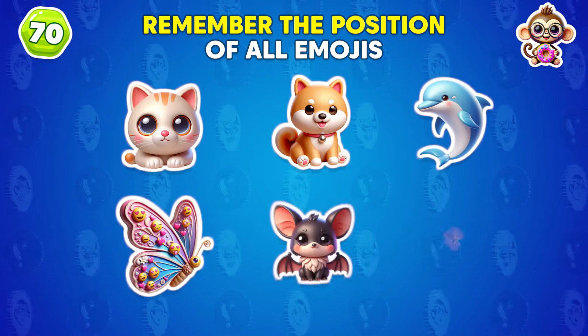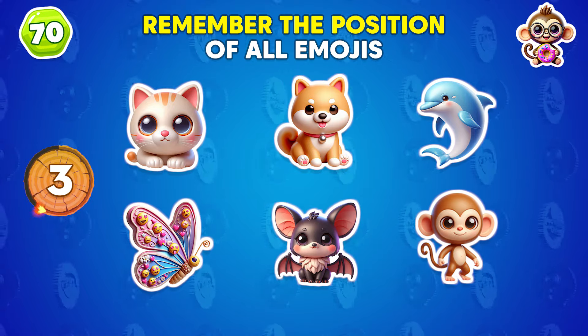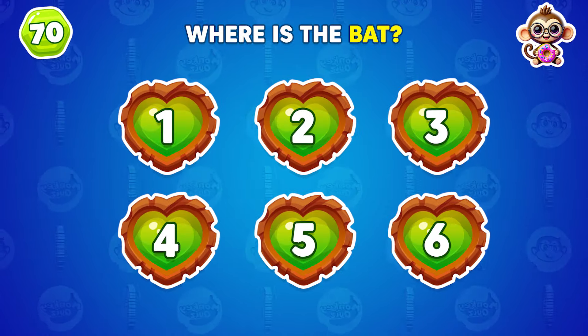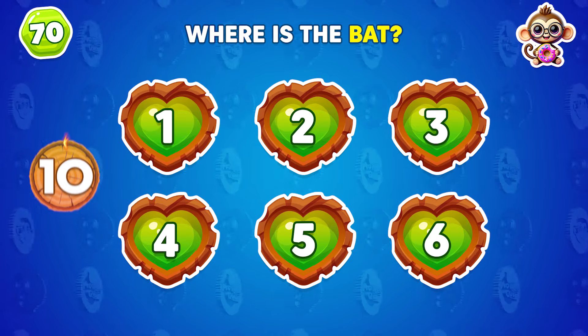Remember the position of all the emojis! The odd emoji is stuck in the second row!